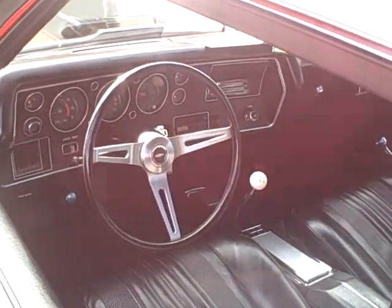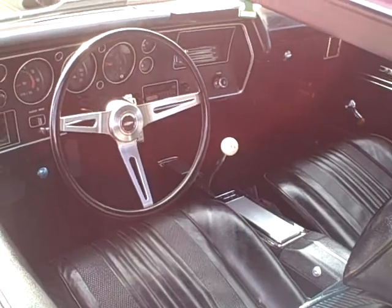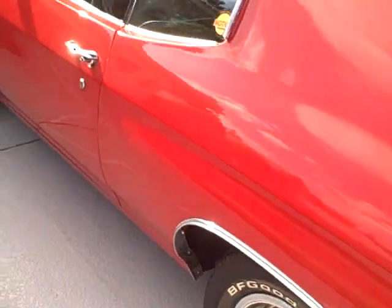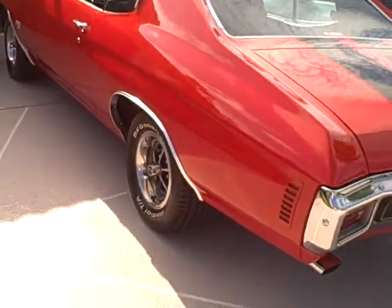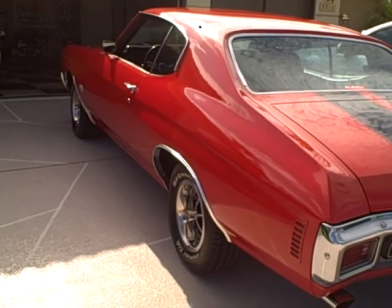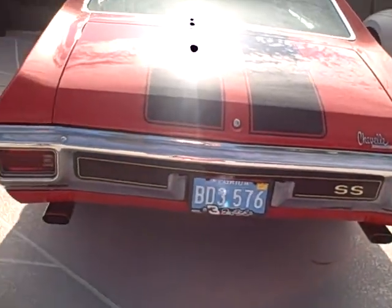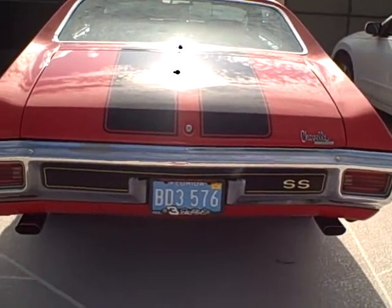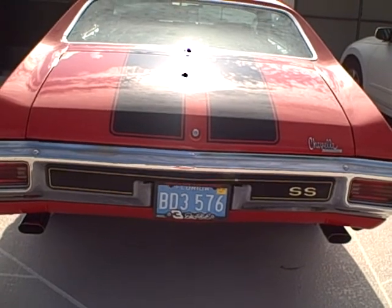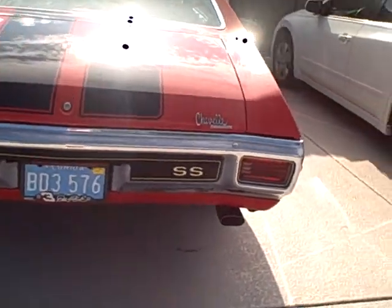You can see it's an all-original interior restoration about nine years ago. Very clean car, really straight, good paint. Nice driver. And you can hear the exhaust — it's actually factory exhaust, factory manifold, factory mufflers, factory resonators. All motor, 396, 350.